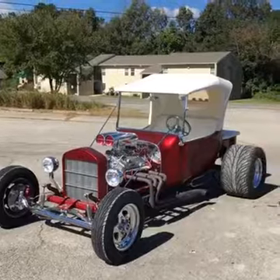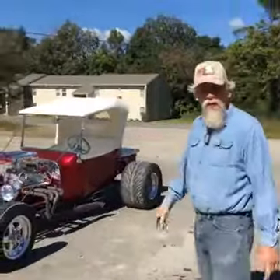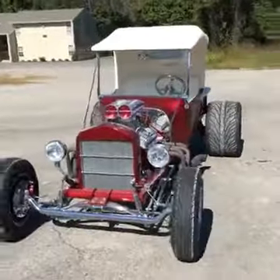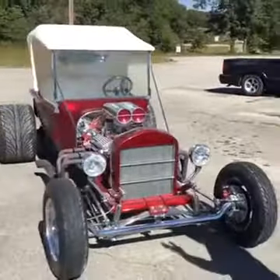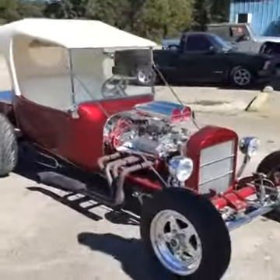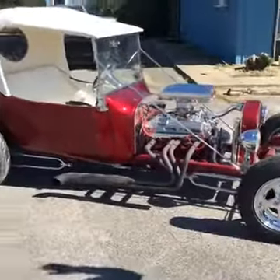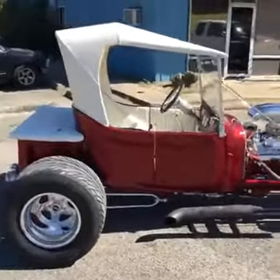Everything seems to be running good. We need to get some gas. We got our front end adjusted, and we're going to drive it to make sure it's not going to shimmy or have any problems there with adjustment. We still haven't put the final headers on. We'll run it here until we're done, and when John gets it, he'll have brand new headers on his car.